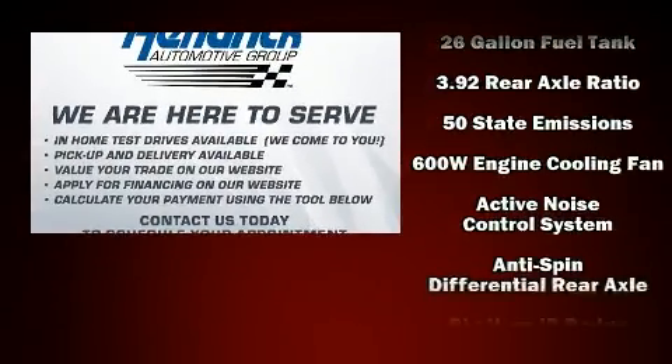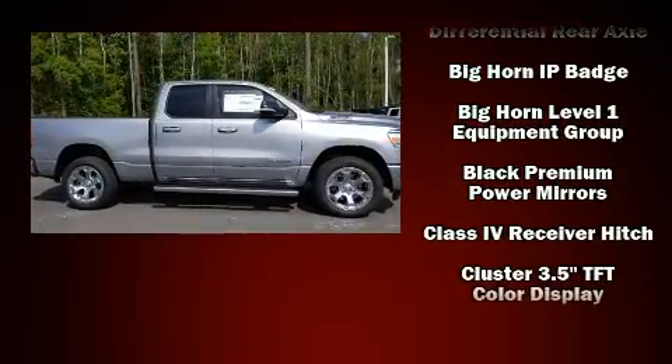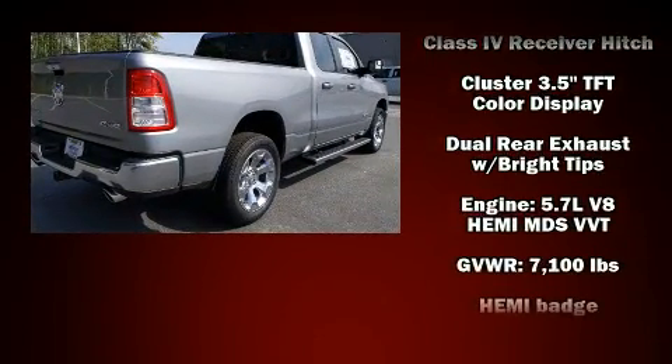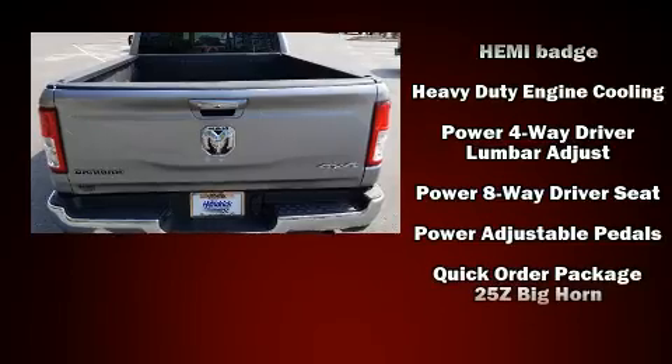Top features include front fog lights, a tachometer, adjustable headrests in all seating positions, a leather steering wheel, a rear step bumper, heated door mirrors, adjustable pedals, and more.